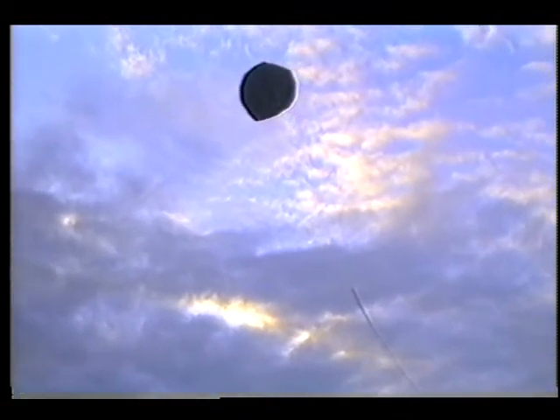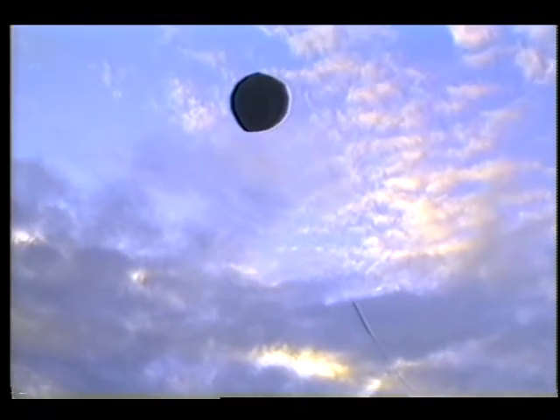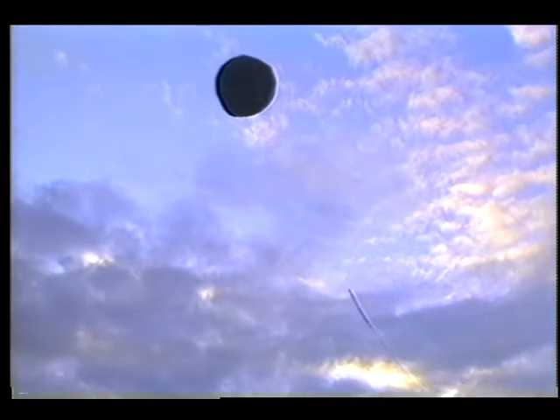In theory, the device could be blown around by local Martian winds during the day to collect data and take pictures. At night, it would cool down, lose buoyancy, and lower itself to the ground to survey the planet's surface.